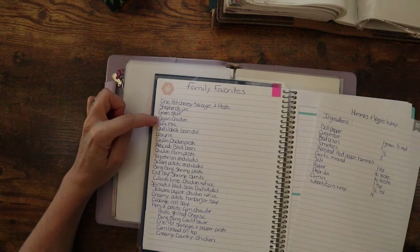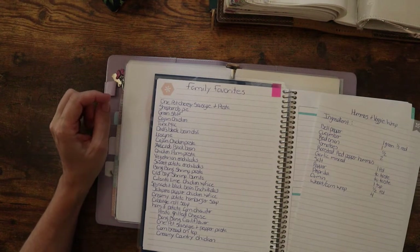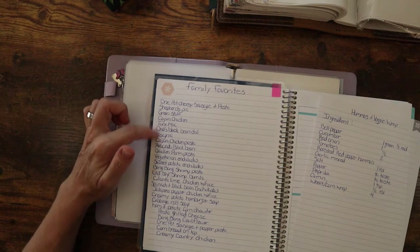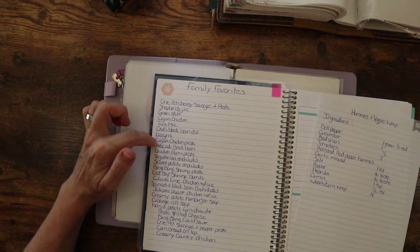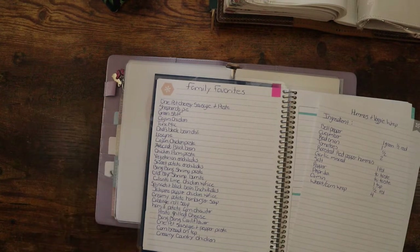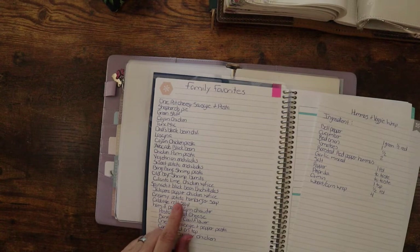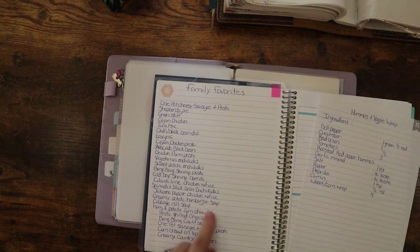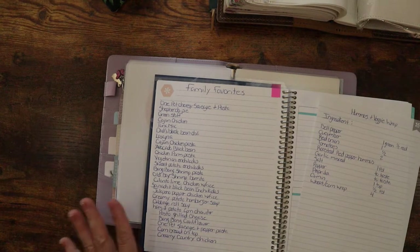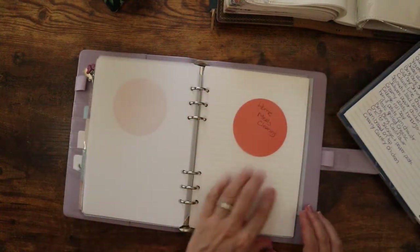I know that we eat Cajun chicken pasta all the time and the one pot cheesy sausage pasta, the cabbage roll soup — super yummy. I found a new creamy potato soup, it's so good. I think I'm going to scratch that old one out and do the new one over it. But anyways, I want to add that to this section here.